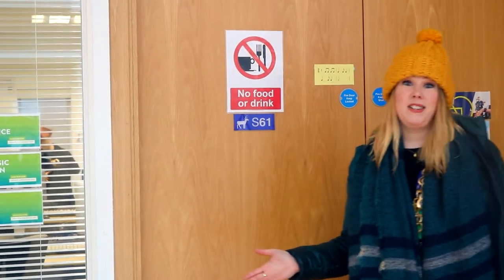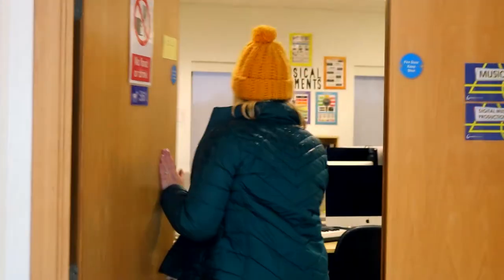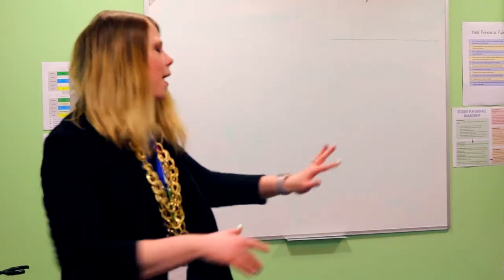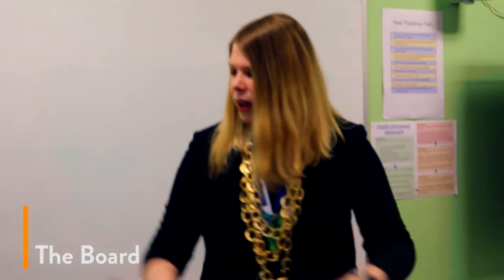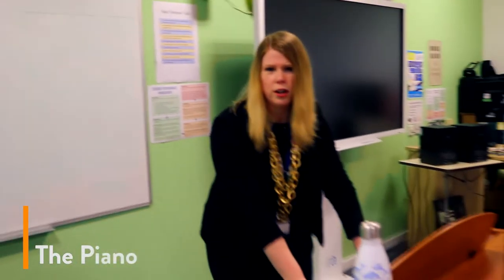Okay, so this is my classroom — this is the music classroom and this is where all the magic happens. Come on in. Welcome. So these are a few key things in my classroom. Basically I've got the board — love to write on my board, love my board. The stage, really important for all of our awesome performances and things. The piano — gorgeous, gorgeous.